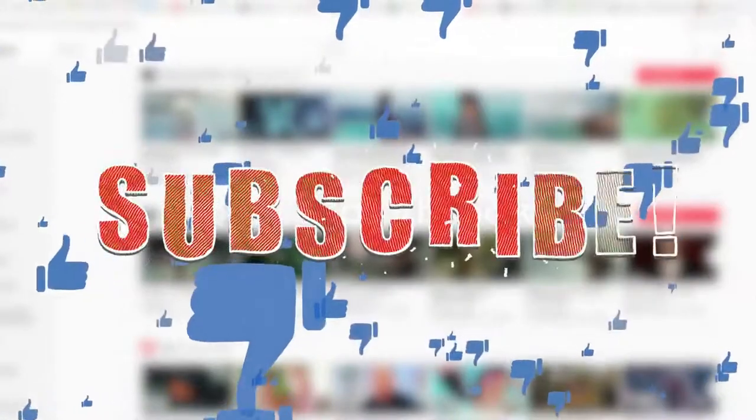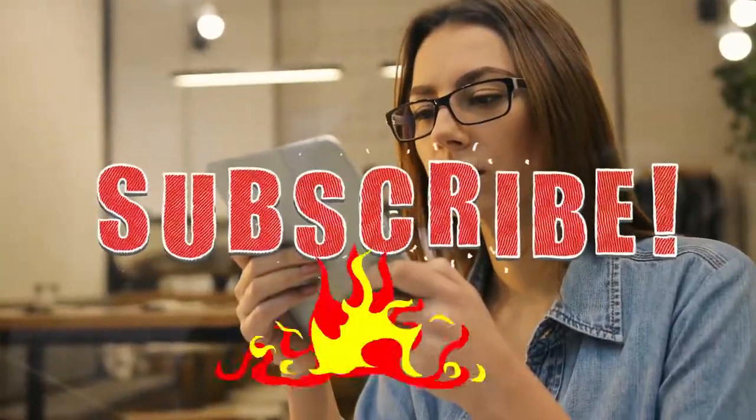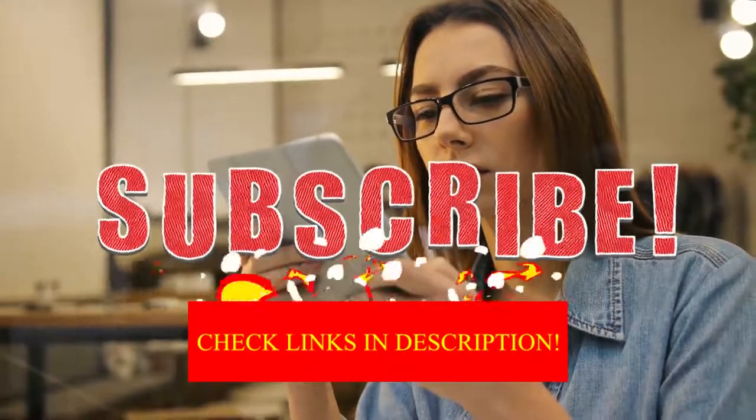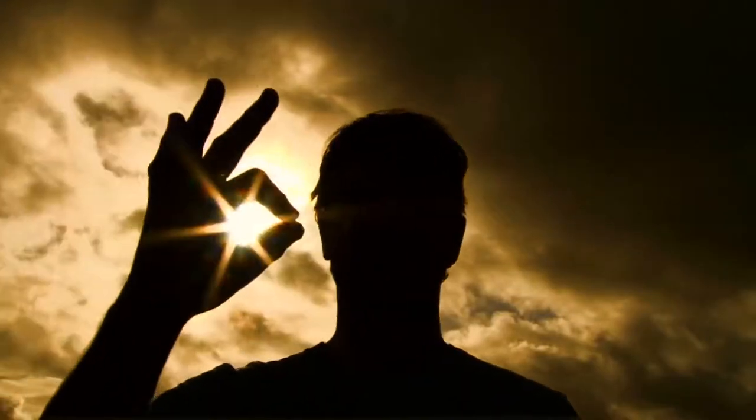Alright guys, that was our video for today. If you find this video helpful, please like it, and if you're visiting our channel for the first time, hit the subscribe button for our amazing upcoming videos. Be sure to check out the links in the description for the updated price of all products discussed in this video. Hope you have a great day and see you soon in the next video.